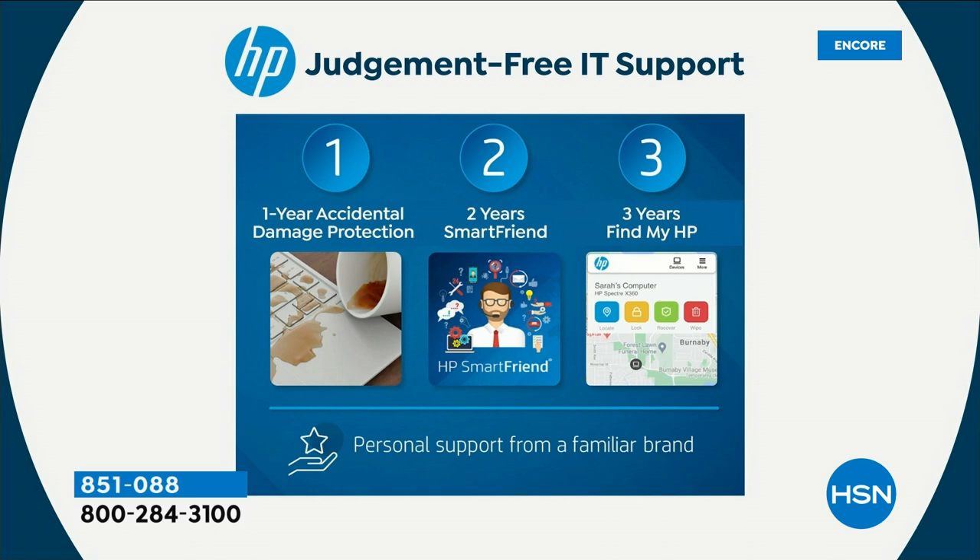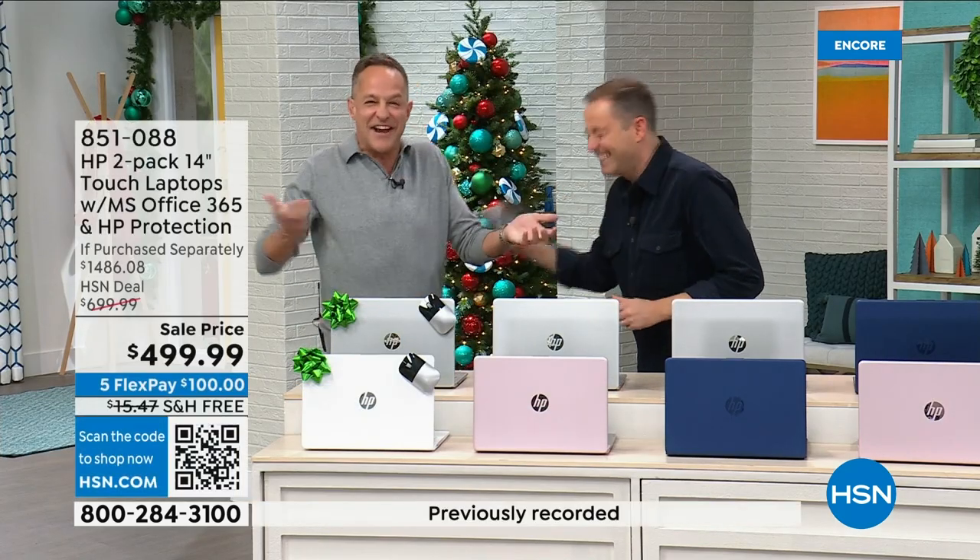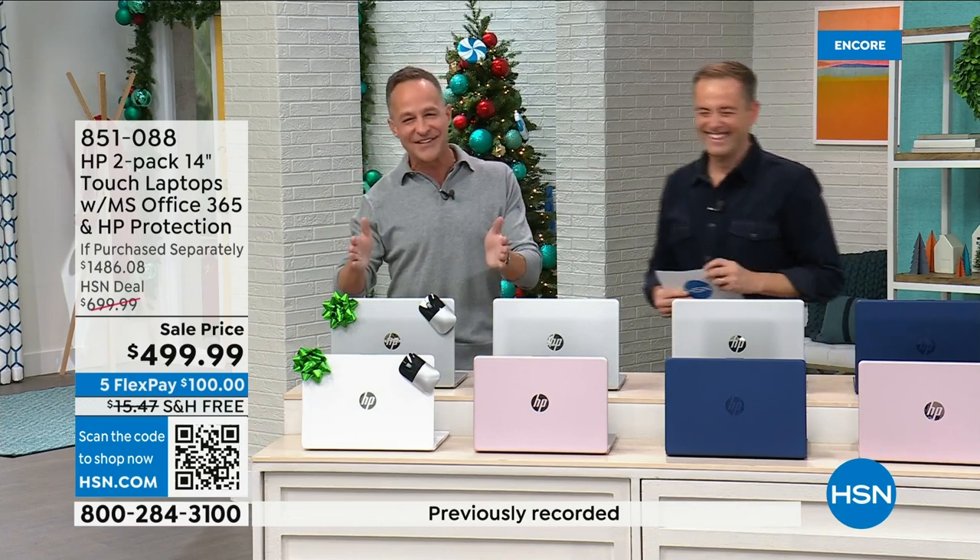And then finally, three years of Find My HP — it's like a tracking system. If you lose your computer, if it's lost or stolen, if your kids take their computer to school and don't know where it is, we can help you find it.